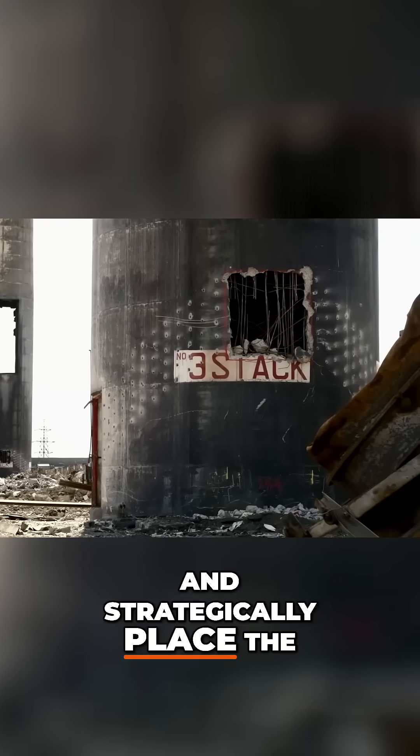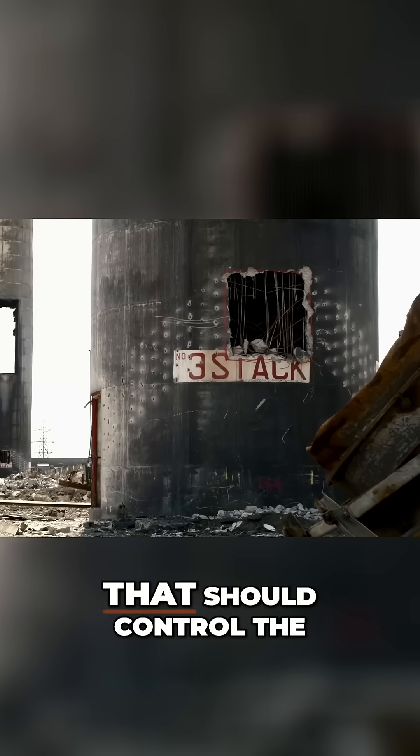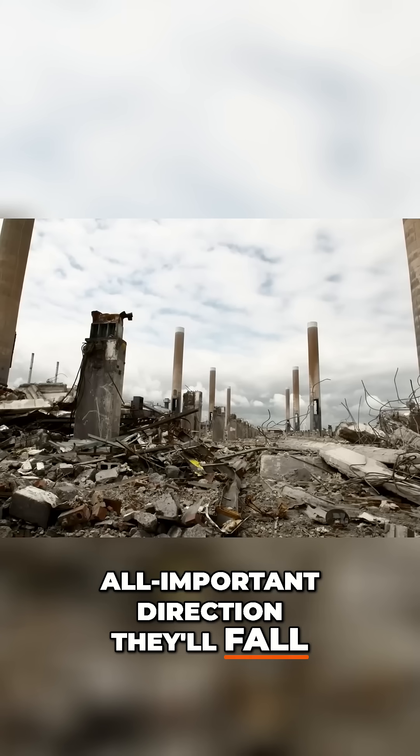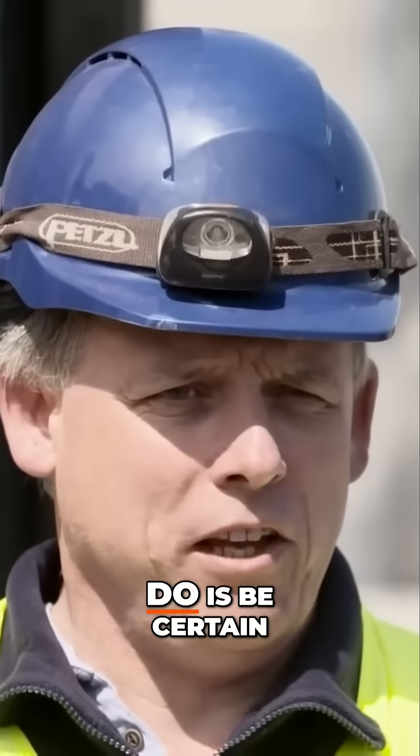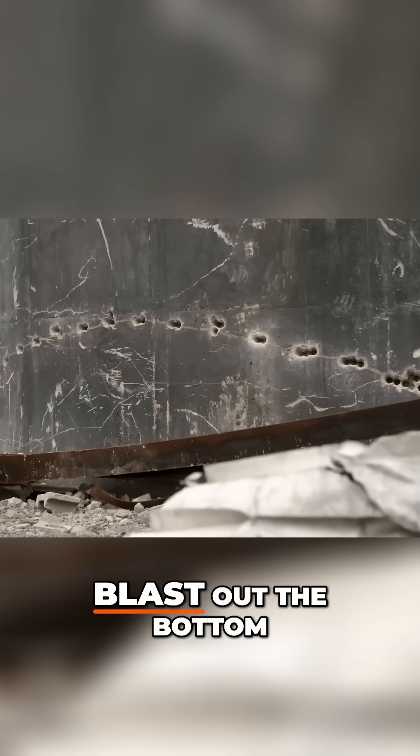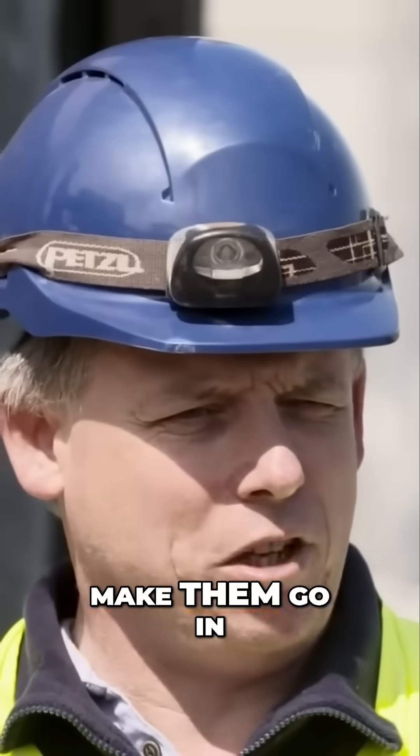He will strategically place the explosives in a way that should control the all-important direction they'll fall when the charges are detonated. What you need to do is be certain that the section you blast out of the bottom is actually going to make them go in the right direction.